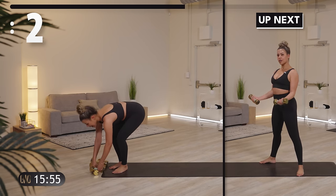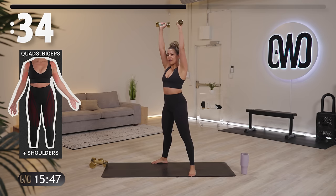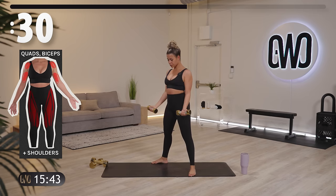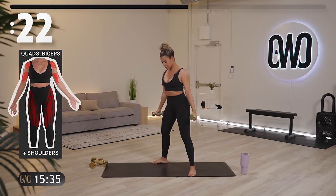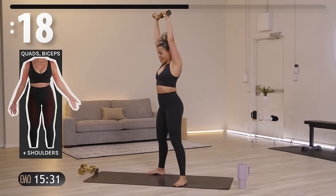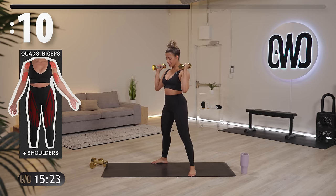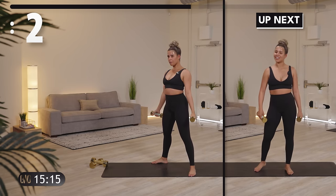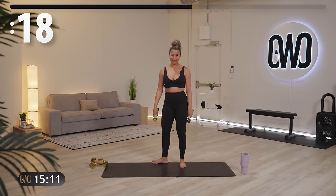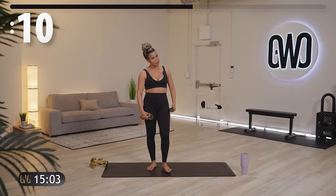Okay let's grab those weights — grab the small ones if you have two sets. We are going to squat down, stand up, curl, and press. Curl, press. Good — squat, stand, curl, press. Activate those biceps, activate those shoulders. Between each of these exercises you are going to have a twenty second break to collect yourself, to find out what the next exercise is, and if you have two sets of weights, grab the one that you want to use.